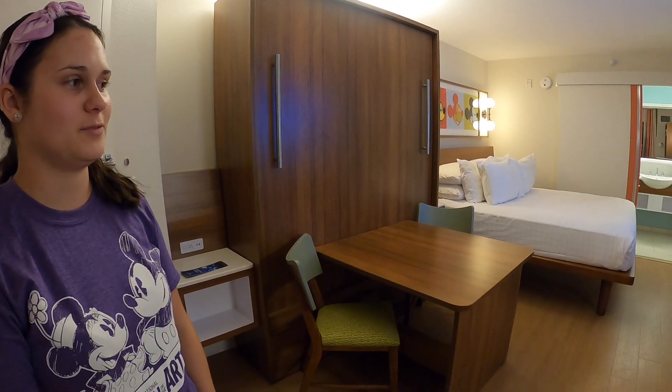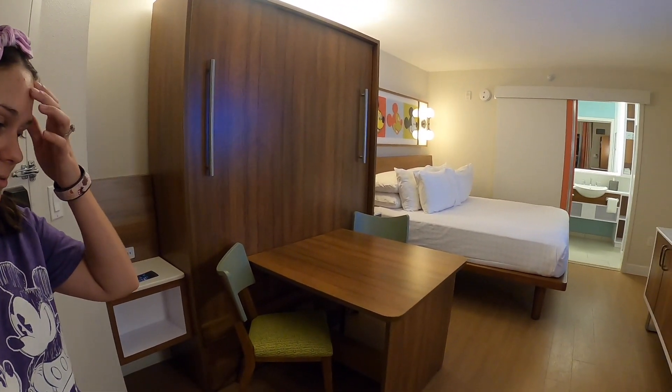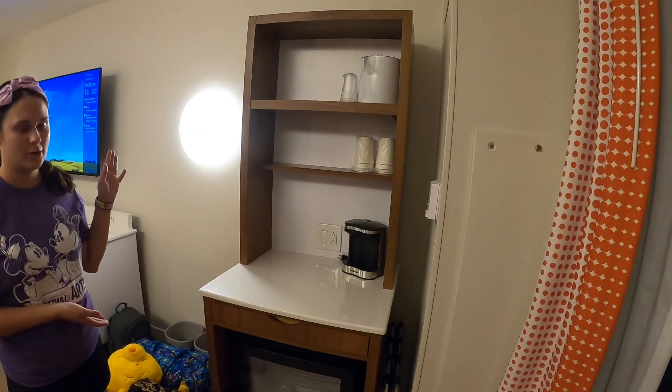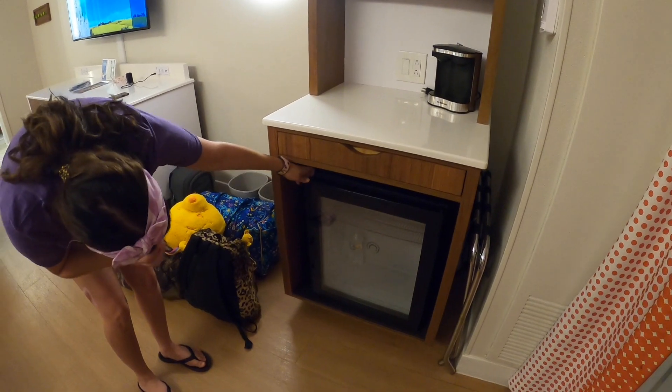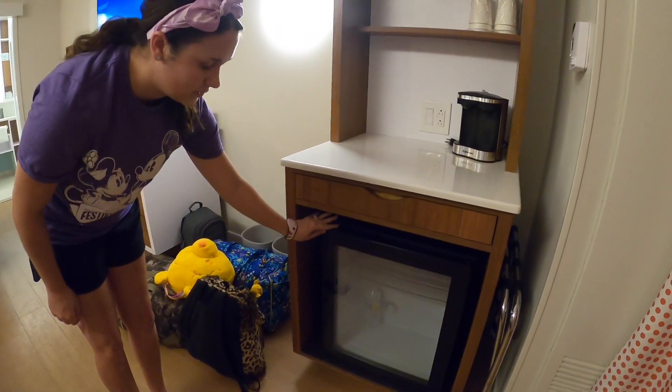I feel like it's very spacious for being a value resort for sure. As soon as you walk in, there's this cute little coffee bar area, which also has your refrigerator. I don't think it has a freezer, but at least you can put waters and stuff in there.